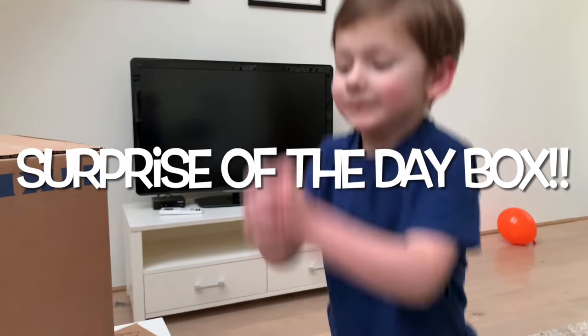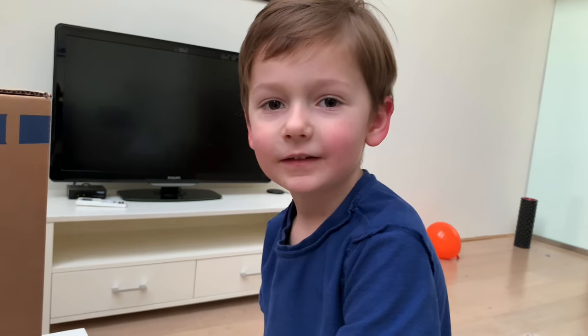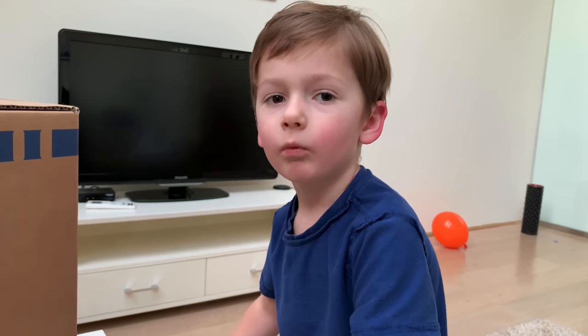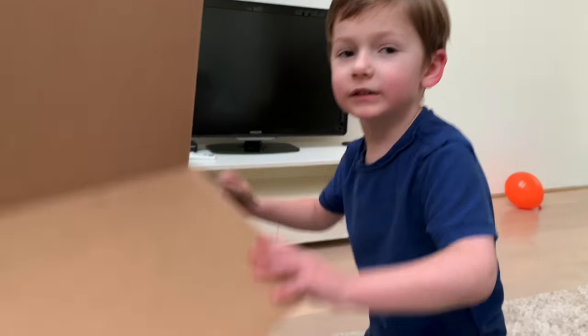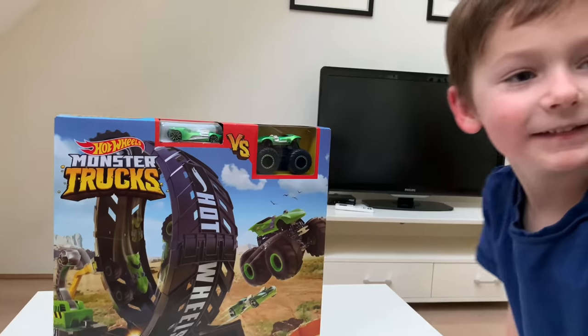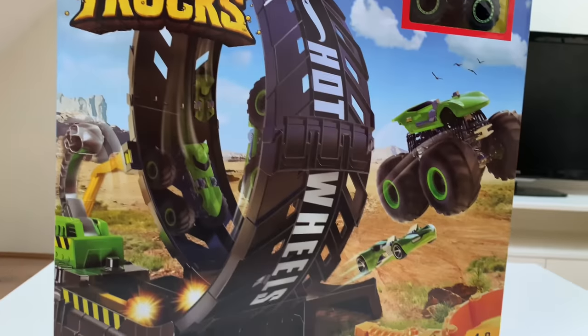Fantastic! Okay, are we ready? We're gonna count this down. Ready? We'll count it down on three. Three. Two. One. Zero! What is that? It's a Monster Truck Hot Wheels Epic Loop playset. Yeah!